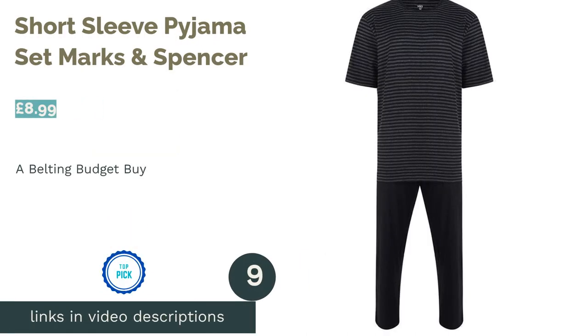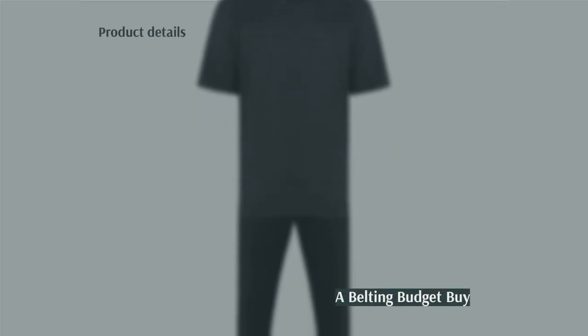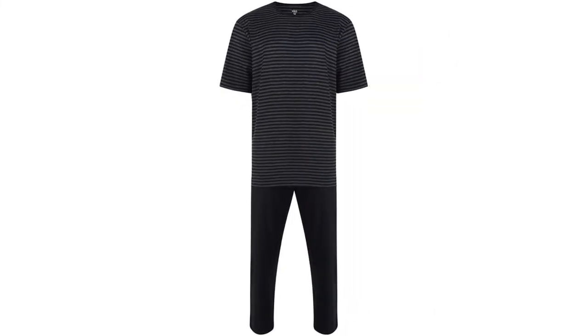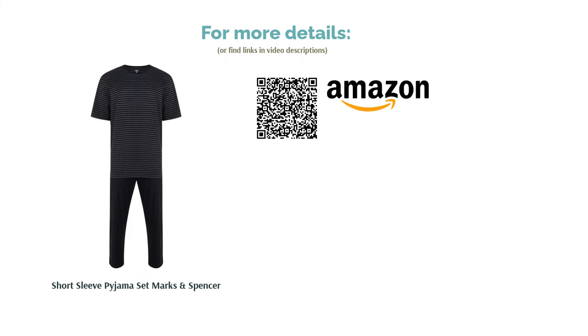The next product is the Short Sleeve Pajama Set by Marks & Spencer. If you're looking for top-tier nightwear at an affordable price, you can trust good old M&S. This comfy set comes with a simple Breton striped t-shirt that you could easily get away with wearing on the early morning dog walk without looking like you just rolled out of bed. The bottoms have an elasticated waistband with a drawstring, so you can personalize the fit. There's even a couple of handy side pockets — what more could you want?